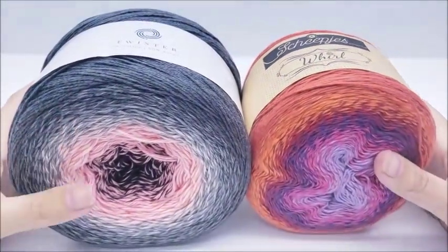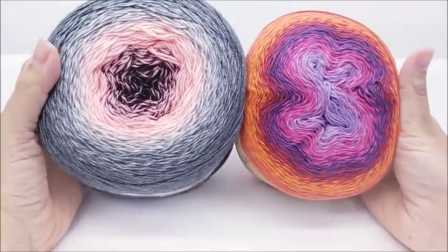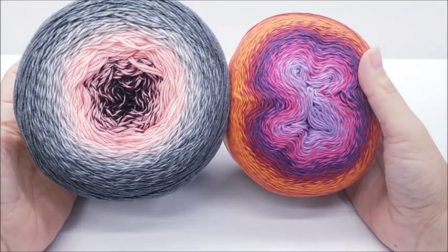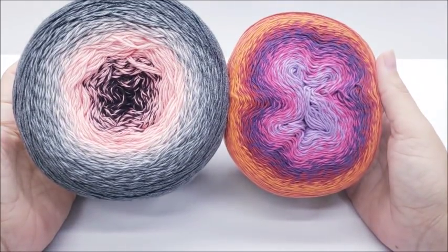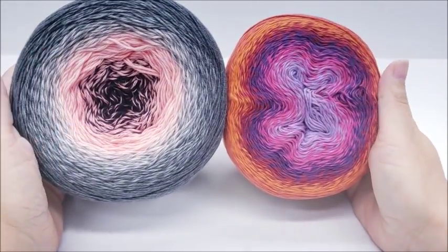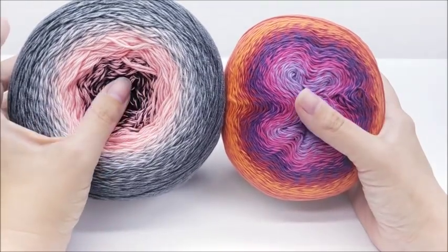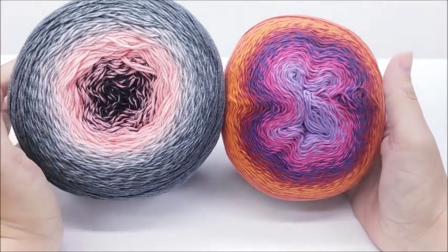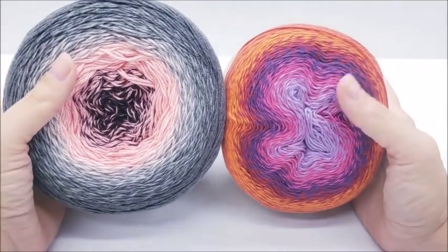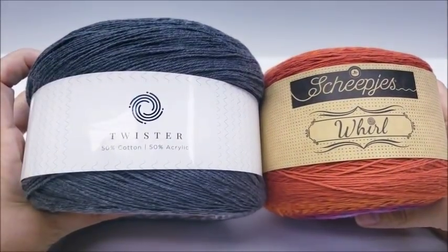I was asked to do this comparison and I thought it would make a good video. This is what they both look like. These types of yarns make excellent shawls. The colors in them are gorgeous — both have a color-changing ombre effect and no matter what color you get, it's absolutely beautiful on both brands.